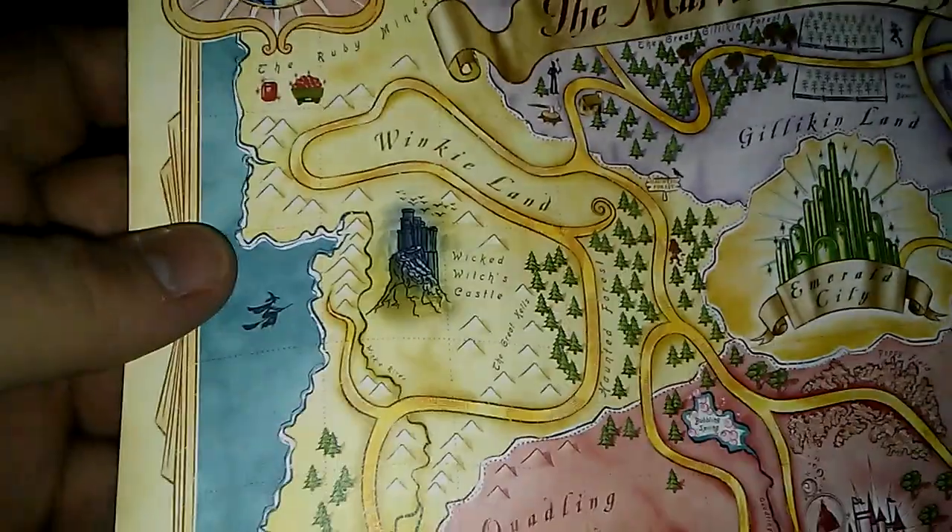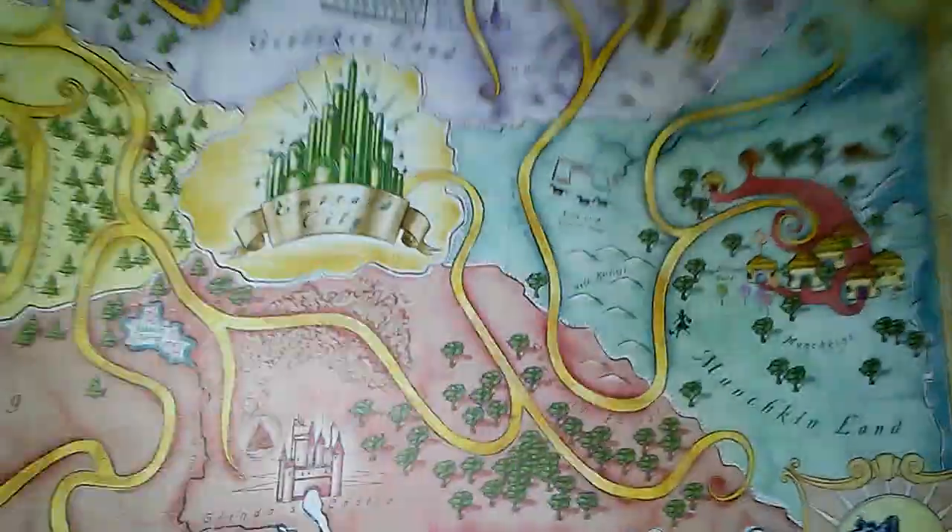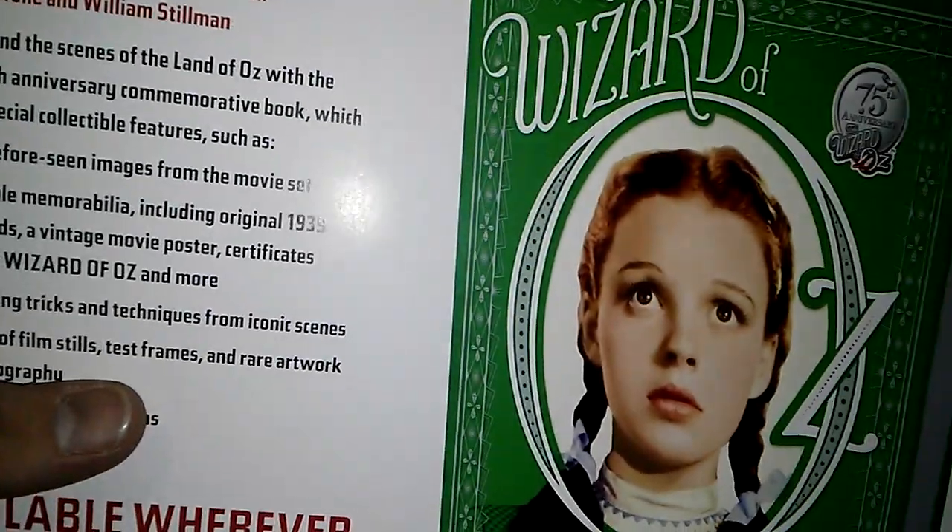Next up we've got the map - the Marvelous Map of Oz. There's the back of it. There's also a little lithograph. On the back you've got an ad for the Wizard of Oz Official 25th Anniversary Companion. It might just be an ad rather than a lithograph, but yeah.